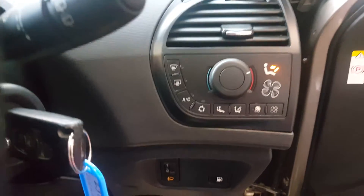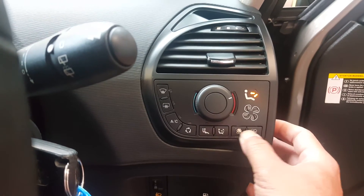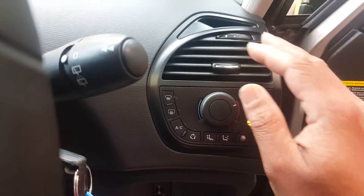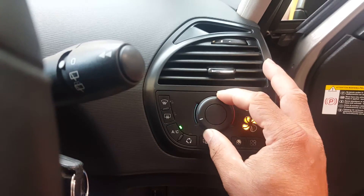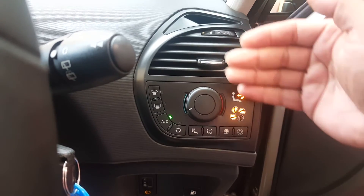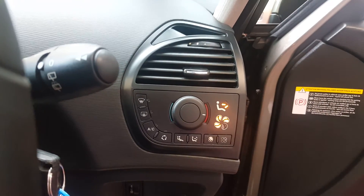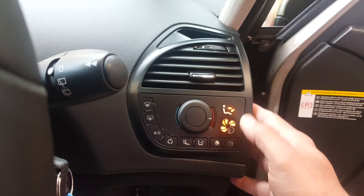It has air conditioning — I will check that in a minute. The air conditioning is starting to cool down so it is in working condition. Let's try the heater — yes, heating is working too.